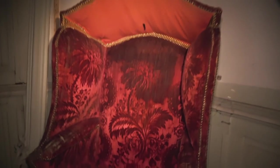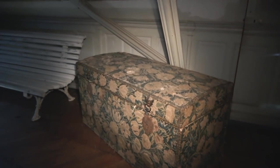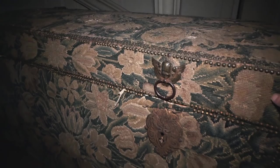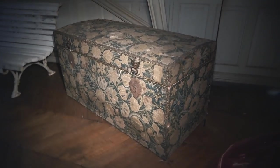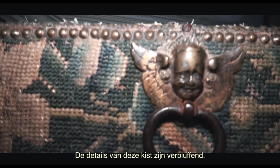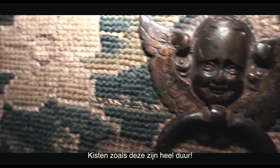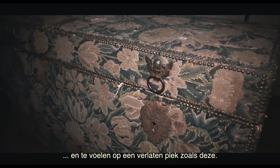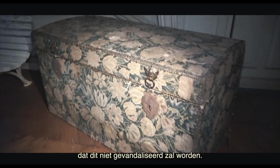This is really a beautiful piece. The details of this trunk are amazing. Trunks like this are very expensive. It's unbelievable to see them and feel them in an abandoned spot like this. We hope from the bottom of our hearts that this will not be vandalized.